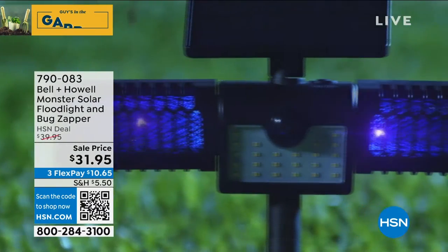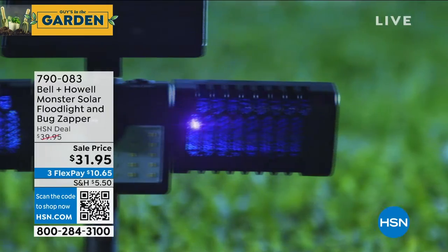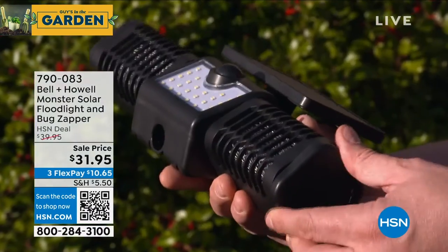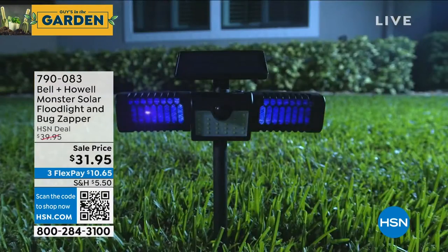We had about 1,200 — 300 already gone. It's going to sell out. It's $31.95. Let me introduce you to my special guest, my good friend Lou Caputo, who's been with HSN 35 years — 35 years!